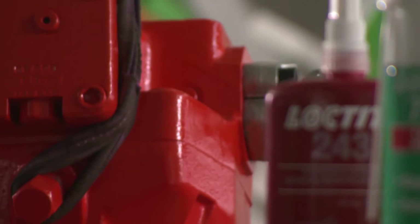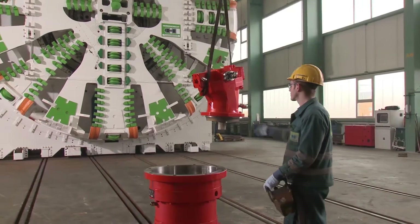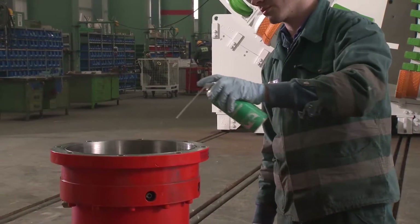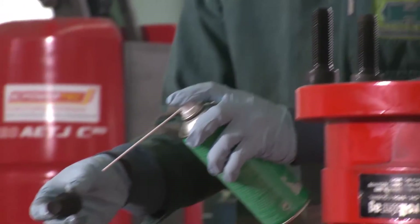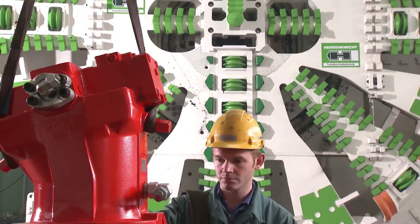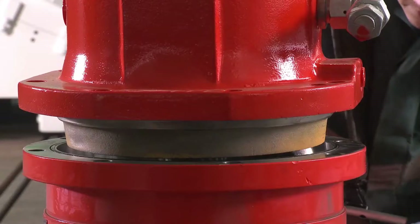All Herrenknecht tunnel boring machines have a cutting wheel driven by several hydraulic motors. Up to 350 bar of oil pressure ensures sufficient force to carve away any type of rock. First, parts are thoroughly cleaned with Loctite 7063 to remove oil and dirt, and ensure optimum performance of the Loctite adhesives applied afterwards.